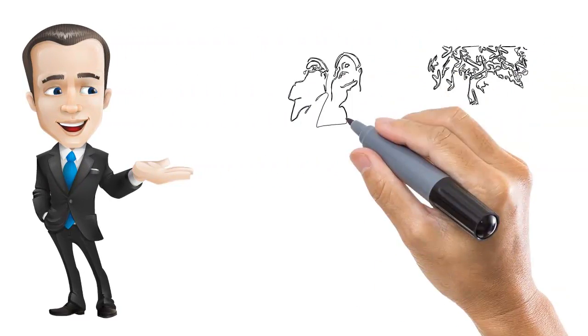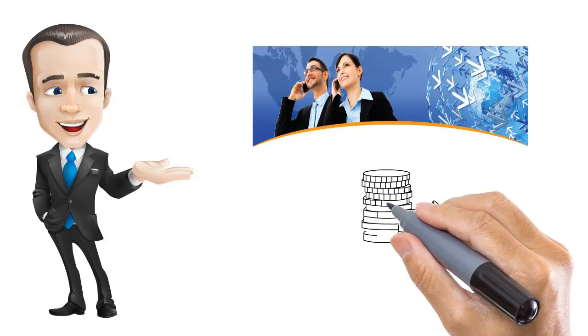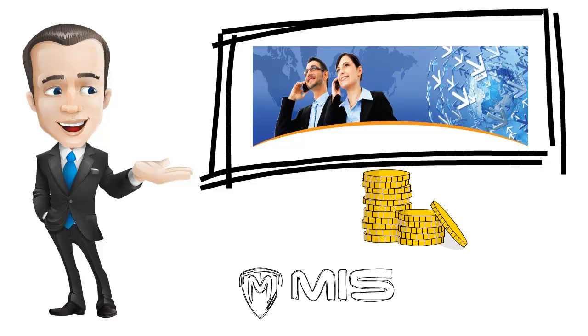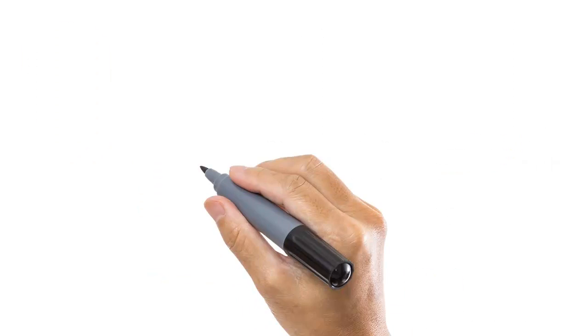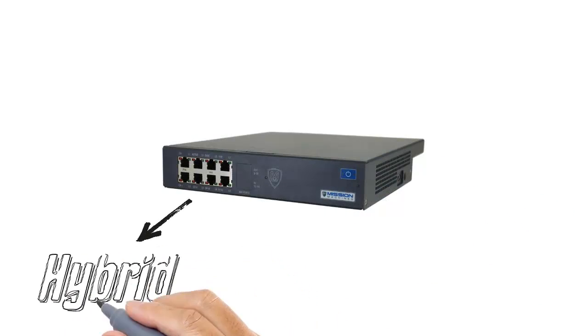If your business is looking for a feature-rich telephone system that is comparable to the larger brand name systems out there for a fraction of the cost, then the Mission Machines Voice over IP telephone system may be a good fit for you. The Mission Machines Voice over IP telephone systems are hybrids.